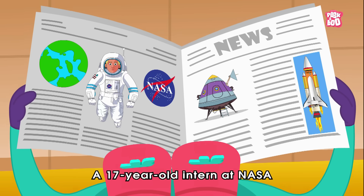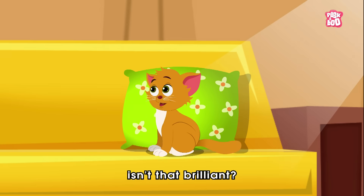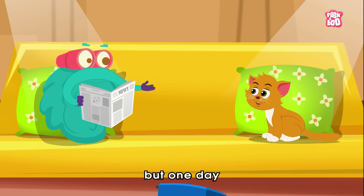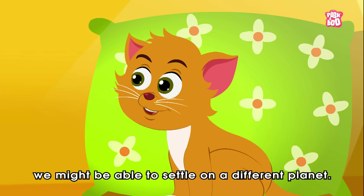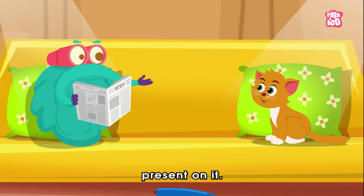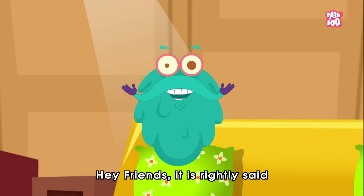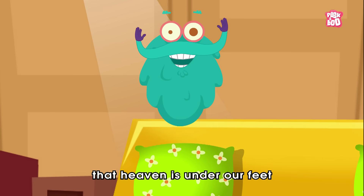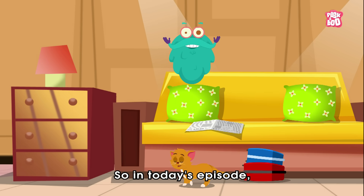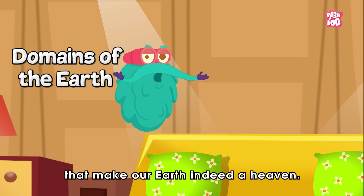Hey Kitty, look! A 17-year-old intern at NASA has discovered a new earth-like planet. Isn't that brilliant? I understand your curiosity, Kitty, but one day we might be able to settle on a different planet — but it's possible only if the new world has all four major domains of Earth present on it. It is rightly said that heaven is under our feet and over our heads, but no wonder we fail to acknowledge it. In today's episode, let me tell you about those four major domains of the earth that make our earth indeed a heaven.